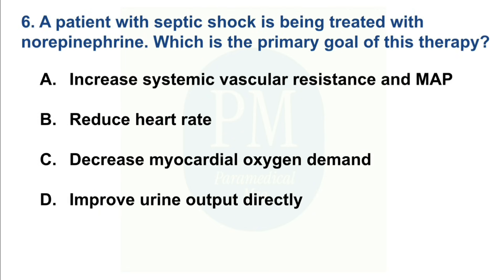A patient with septic shock is being treated with norepinephrine. Which is the primary goal of the therapy? Option A: Increase systemic vascular resistance and MAP. Option B: Decrease myocardial oxygen demand. Option C: Improve urine output directly. The correct option is Option A — Increase systemic vascular resistance and MAP.